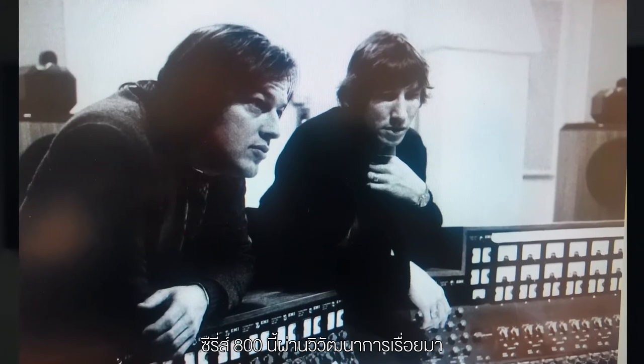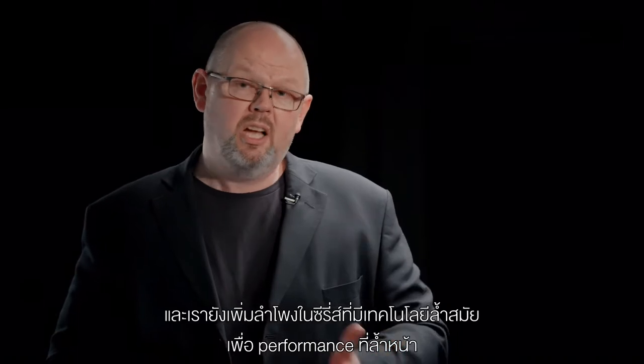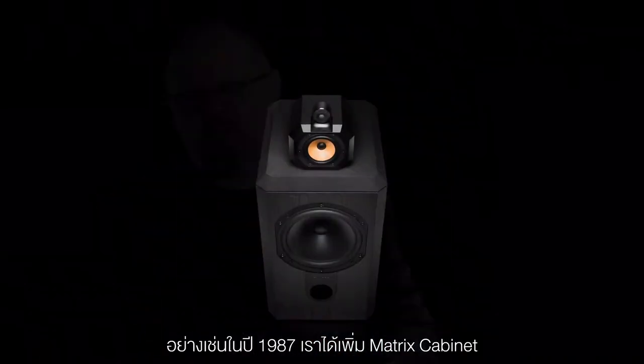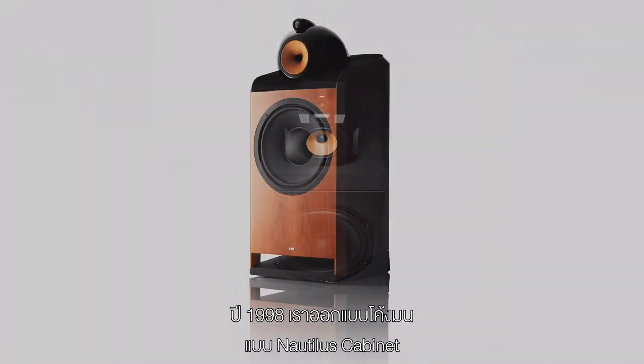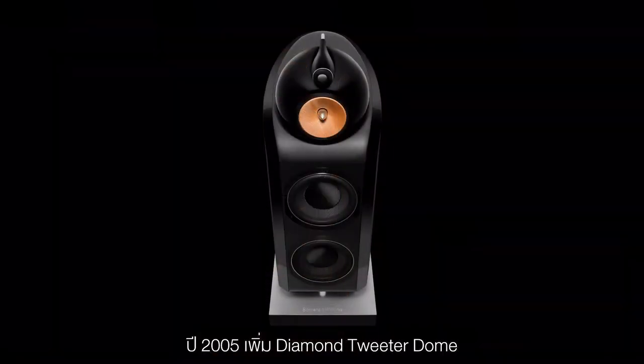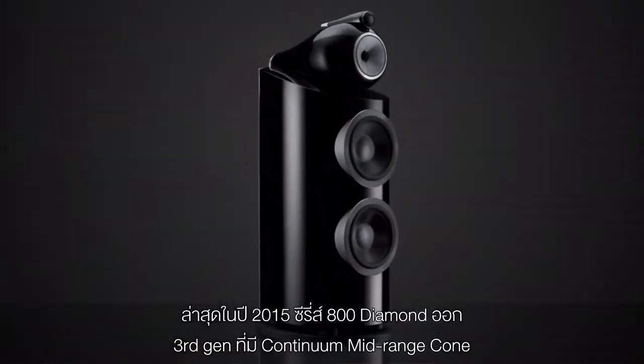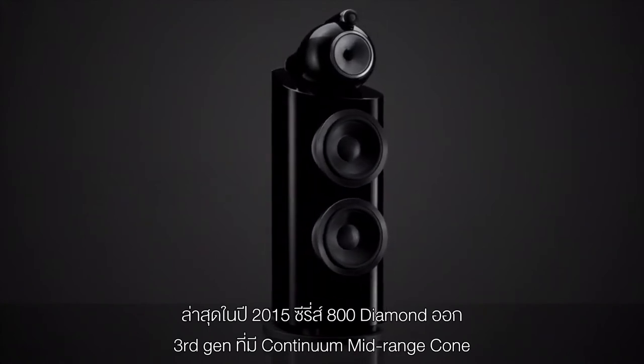Of course we've evolved 800 Series over time. It's no longer just one model — now there are multiple different variants within the 800 Series lineup depending on your requirement, whether you have a large room or a smaller room. We've also added a whole series of advanced new technologies to improve performance. For example, in 1987 the addition of the matrix cabinets; in 1998 the curved and iconic Nautilus cabinets, which have since become a hallmark of the range; in 2005 the addition of diamond tweeter dome technology — performance so important to the range we incorporated it into the model name, becoming 800 Series Diamond; and then most recently in 2015, our latest third generation of 800 Series Diamond with continuum mid-range cones.